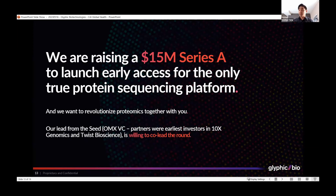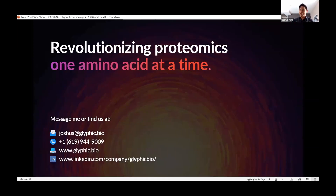Omics VC were the earliest investors in companies such as 10x Genomics and Twist Bioscience, and they are willing to co-lead this round. We are now looking for other investors who would be interested in joining us to help revolutionize proteomics for both global health and biodefense. Thank you for your time, and I'm happy to answer any questions.